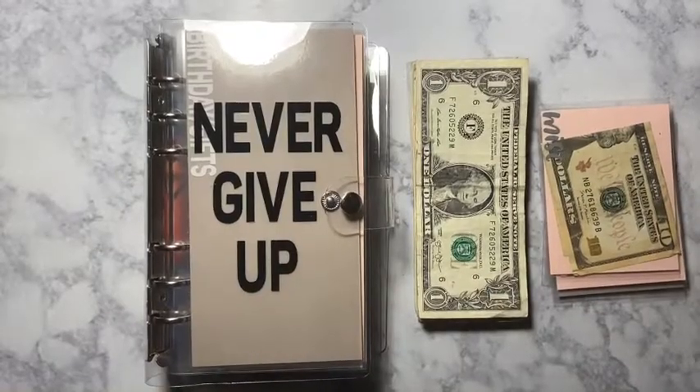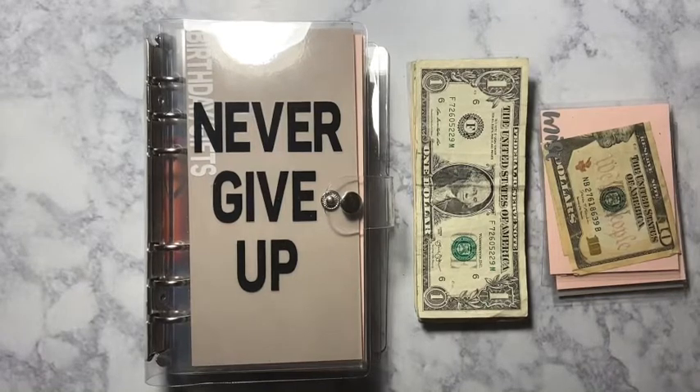Hey guys, welcome back to another video. Today's video is going to be me stuffing $722 from my tax refund — that's all I'm going to be stuffing from my taxes. The rest of it went into savings because savings is very important. If you hear the noise, I'm so sorry — it's beautiful here in New York City and of course everybody's got to be outside with their bikes and so on.